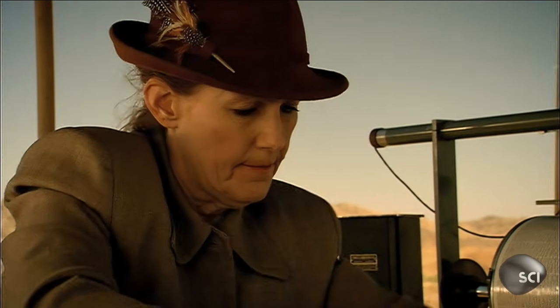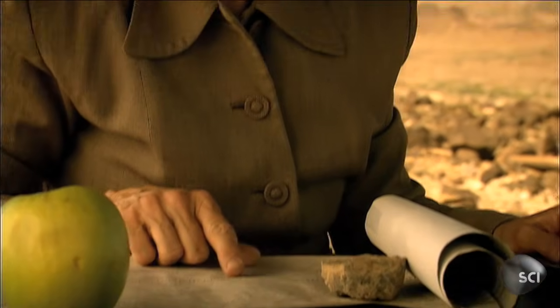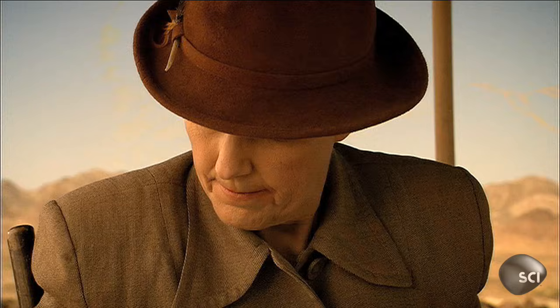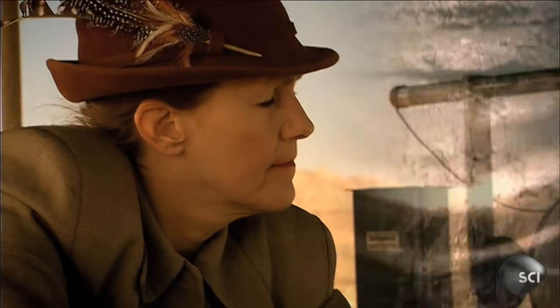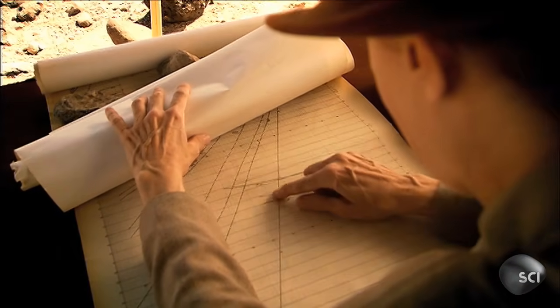Lehmann was a Danish seismologist who worked extensively in Denmark and Greenland, studying the velocity of seismic waves from earthquakes. In 1936, she was analyzing the seismic waves from an earthquake that had occurred several years earlier. Seismological stations around the world had made recordings of the same quake. By comparing their readings, Lehmann calculated that as the seismic waves passed through the Earth's core, there was a change in their velocity, as if they had encountered another boundary of some kind. Then it occurred to her: something was missing from the accepted structure of the Earth's interior. The Earth didn't just have one core — it had two.